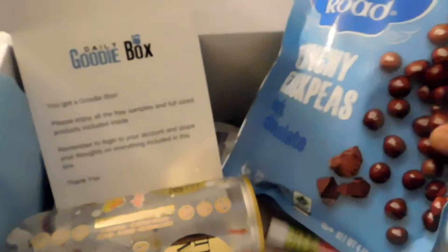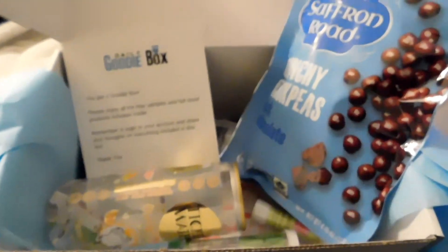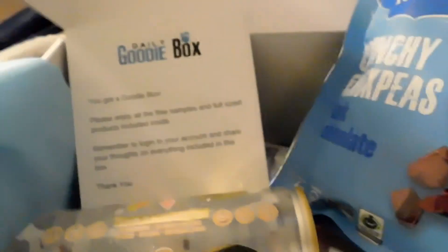That is all for this box, you guys! Make sure to subscribe and give me a like on this video if you enjoyed it, and make sure to check out the description box as I mentioned in the beginning. Have a good day, guys — bye!